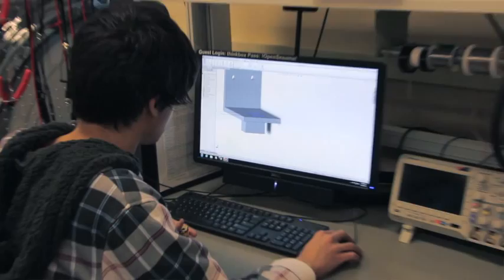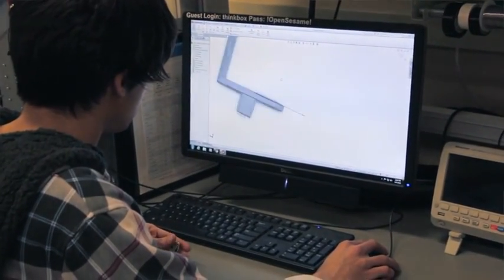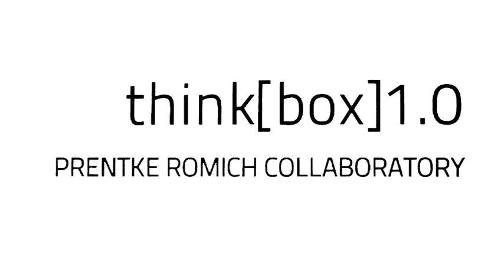They go and make a model and turn it into a product, which is a really great thing that 3D printers allow us to do. I made a model of an antler for one of my Sages classes, actually. It was pretty crazy.